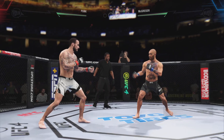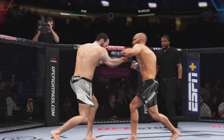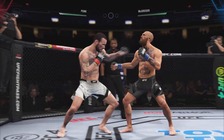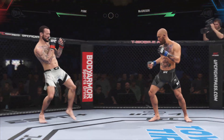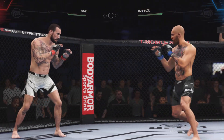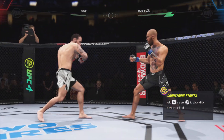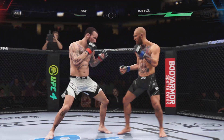Round one. Nice punch by CM Punk. Liver kick. He's just got a great feel for the striking realm early in this one. The timing is on point. He's doing a great job of mixing everything up. Ooh-wee, what a right hand by this young man. And he landed the right hand there. That one slipped in. Nice strike.